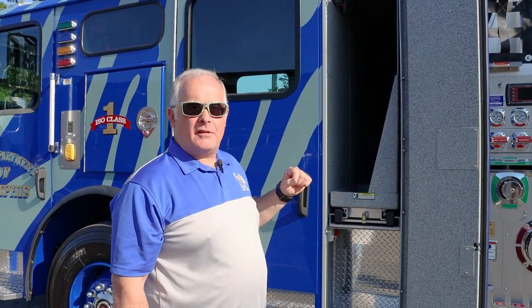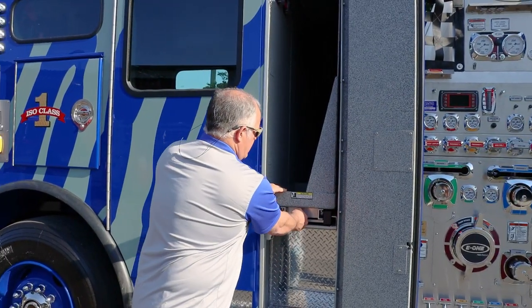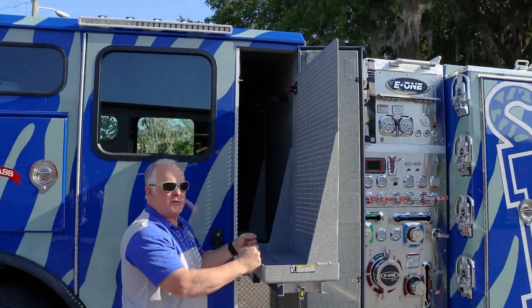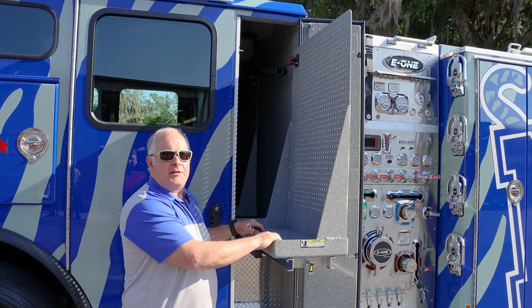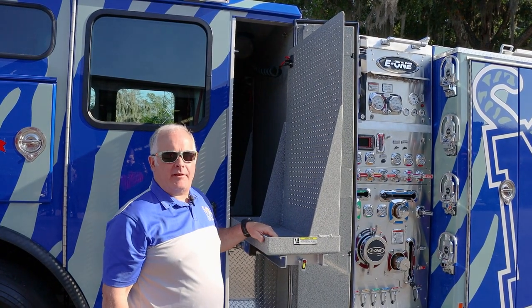So when the firefighter exits the engine, he will pull this slide out, grab his air tank, put it on his back, get the rest of his gear, and he'll go to the fire. Another advantage of this design is it reduces the amount of equipment that's inside the engine that could become projectiles if they have an accident.